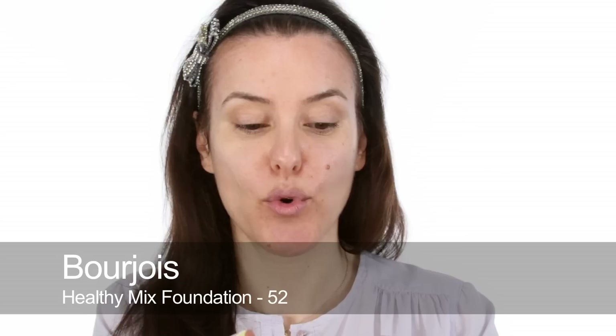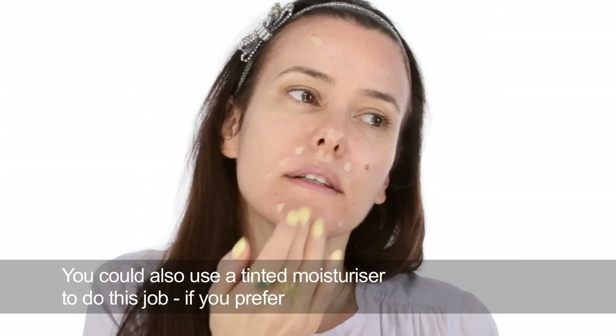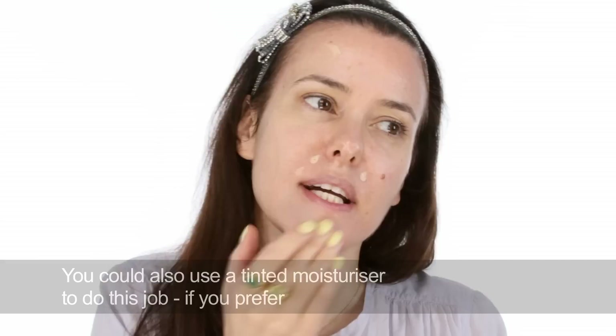I'm going to use a tiny bit of foundation — Healthy Mix by Bourjois — but not everywhere. I'm just going to put a little dot around my mouth and wherever I've got a bit of pigmentation, then blend that in. I like this foundation because you can't see it. I've looked at it through a massive x20 magnifying mirror that I always check foundations in, and you can't see it sitting on the skin.